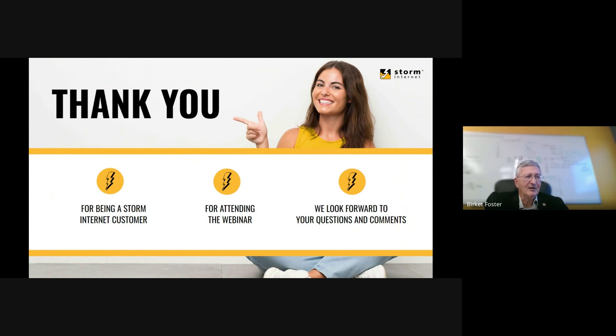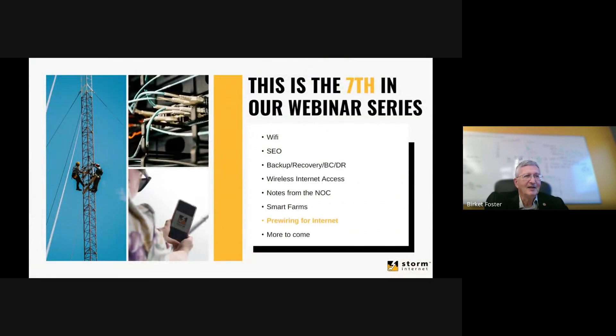This is our seventh webinar. We did smart farms two weeks ago, and this one is on pre-wiring for internet. There's more to come — we have a lot of things we think customers might be interested in, and we are building a library. Anybody who wants to see the library can go to storm.ca/webinars to find it.